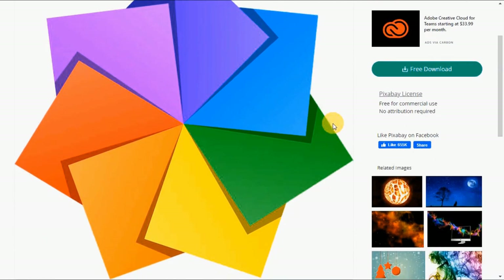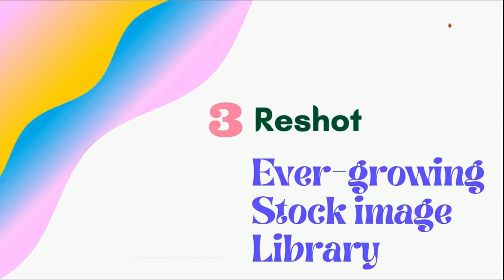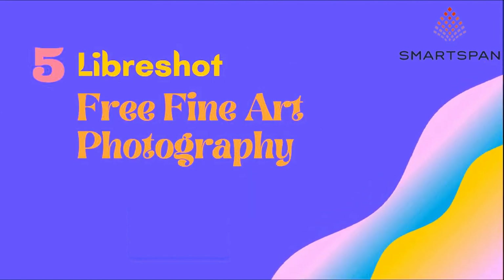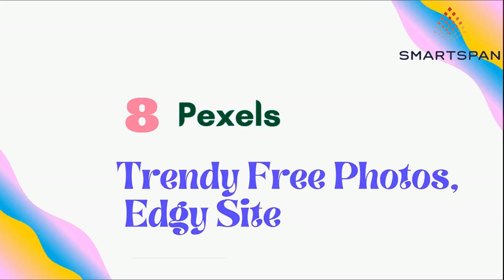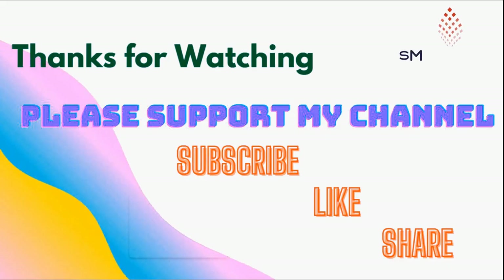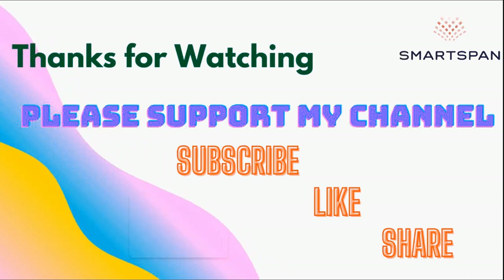In a nutshell: Kaboompics offers a unique color-based stock photo filter; Vecteezy is a great source of vector images; Reshot has an ever-growing stock image library; Pikwizard provides creative and commercial free photos; Libreshot offers free fine art photography; Rawpixel has authentic free images ideal for social media; Negative Space provides trendy high-quality free images; Pexels offers trendy free photos; and Pixabay delivers high-quality free images. Thanks for watching — see you in the next video!